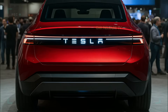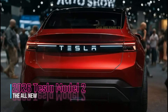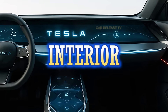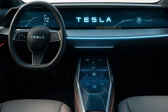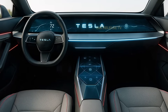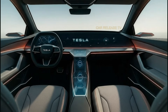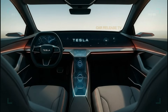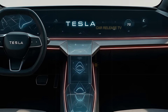What if the Model 2 is Tesla's smartest interior yet — even smarter than the Model S Plaid? Step inside and you're greeted by a clean, minimalist cockpit with a full-width digital display that stretches across the dash. The interior lighting pulses gently with ambient LEDs running through the doors and center console. Everything about the cabin screams high-tech, yet it feels warm thanks to soft-touch materials and panoramic visibility.